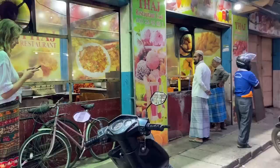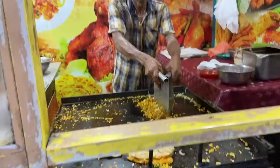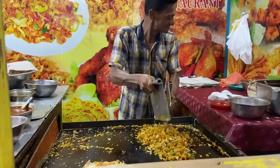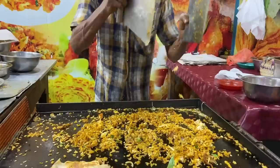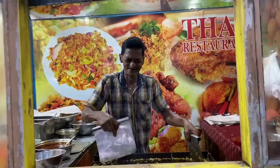So this is supposed to be the world famous Kottu. Wow, this is good culture. Nice.